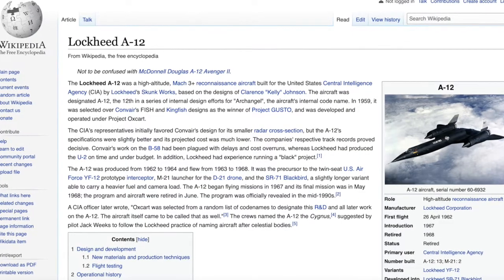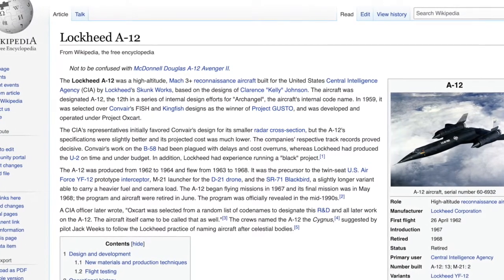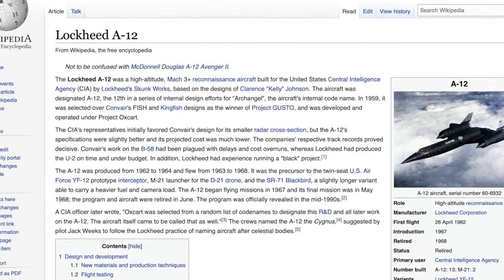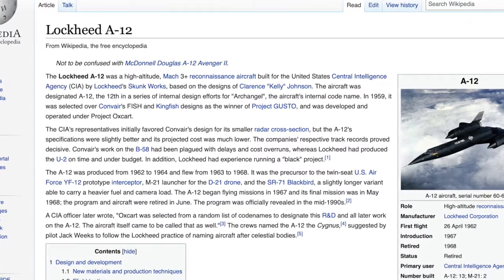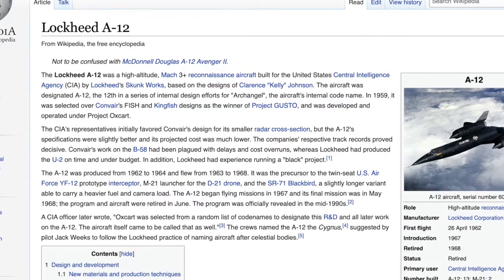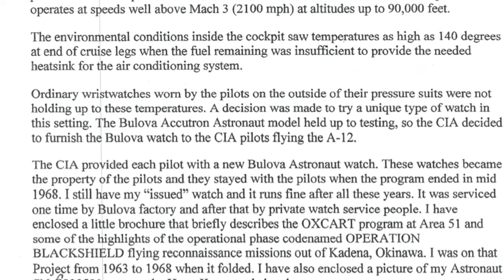It also made them highly suitable for use in the cockpit of the A-12. The Lockheed A-12 was a high-altitude Mach 3-plus reconnaissance aircraft. It was built for the United States CIA and NASA. A testimony from Lieutenant Colonel Frank Murray of the United States Air Force, written to Bulova, captures just how impressive the original Bulova Accutron Astronaut really was.